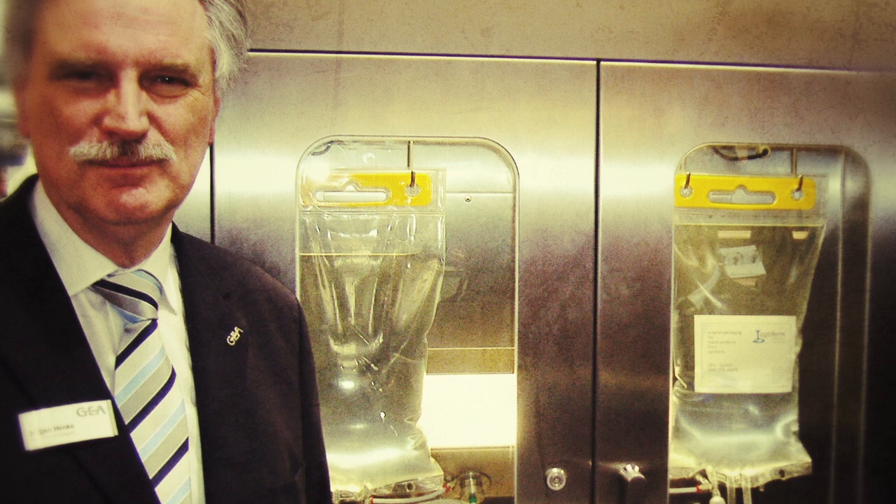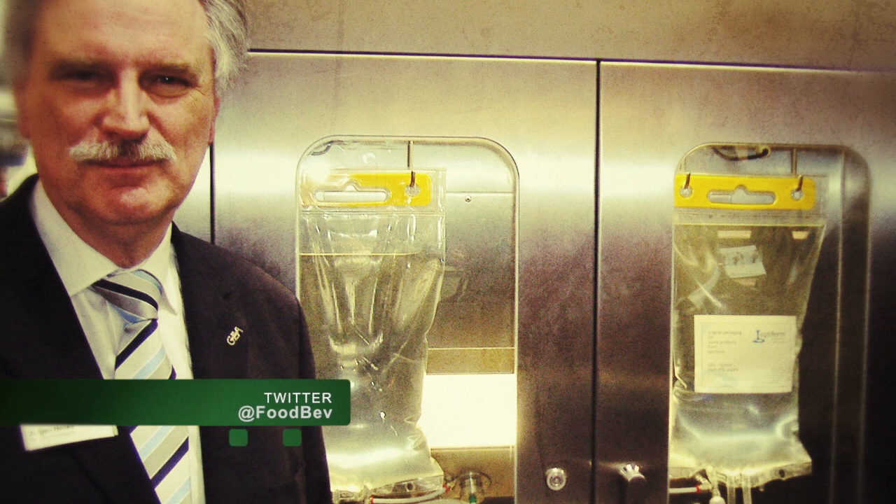And the other key element is of course the aseptic treatment. That means the complete machinery used here, from the very beginning up to the needle into the pipe with the enzyme filling it in, has to be sterile and in this case aseptic. This technology is new and patented, so no one can steal it — which is very good for us.